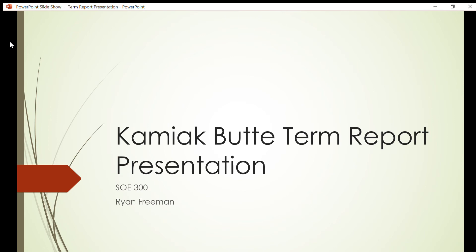This is my Kamiak Butte term report presentation for SOE 300. My name is Ryan Freeman. Let's begin.